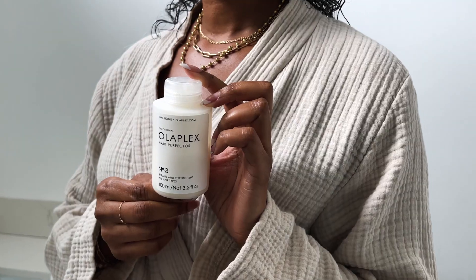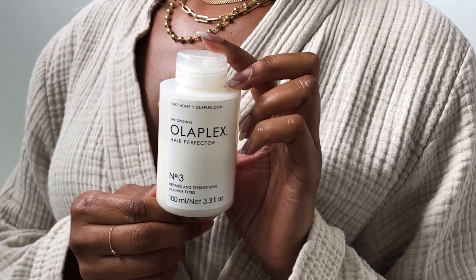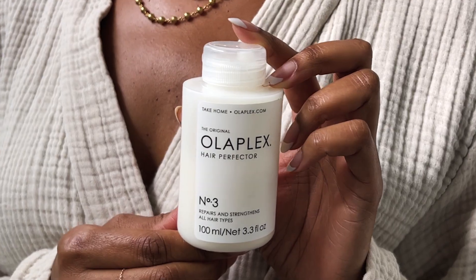I was introduced to the Olaplex brand — specifically the number three product — by my hairstylist a few years ago, because I wasn't getting the definition, hydration, and frizz control I needed for my curls. This product actually really solved the problem.